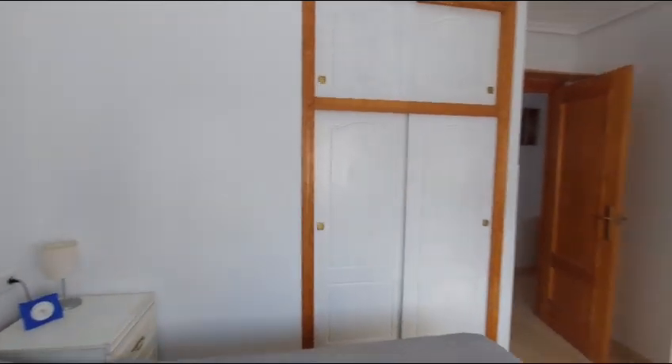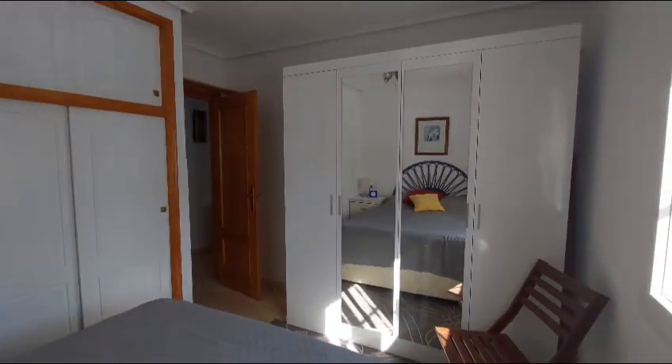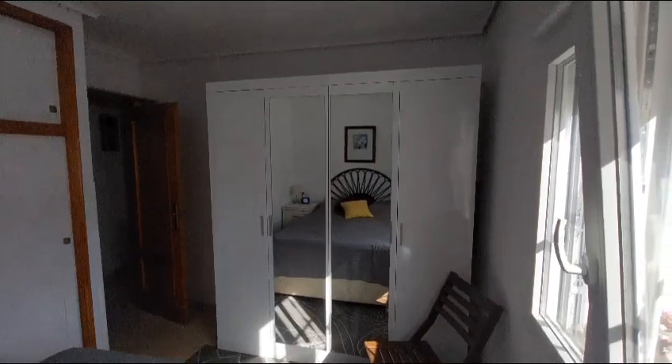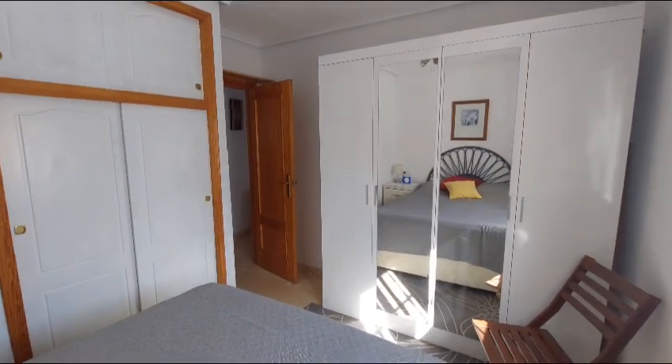You've also got overhead storage and a double wardrobe. Just going to move around the bed to give you a good sense of the room — it's got an extra double wardrobe in here, and you still have plenty of room at the end of the bed to walk freely.